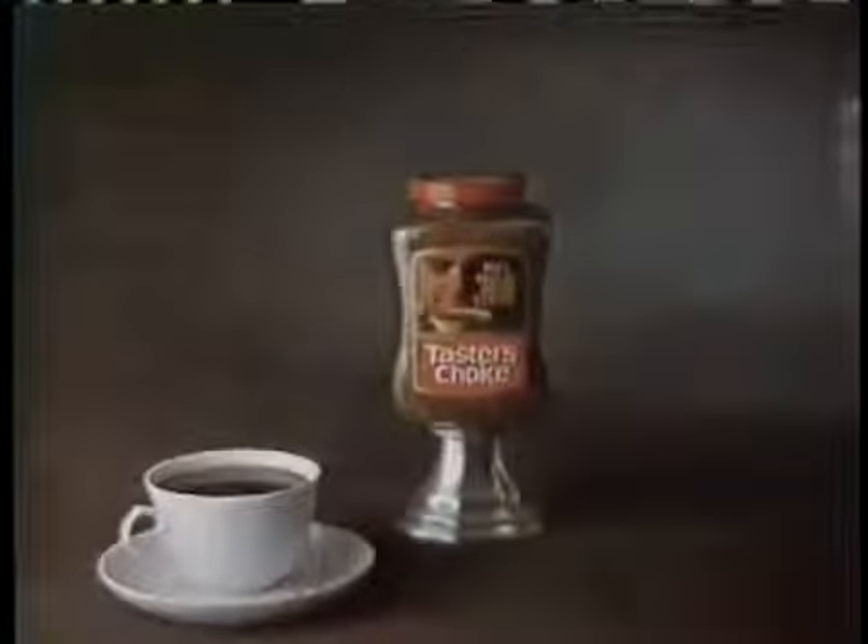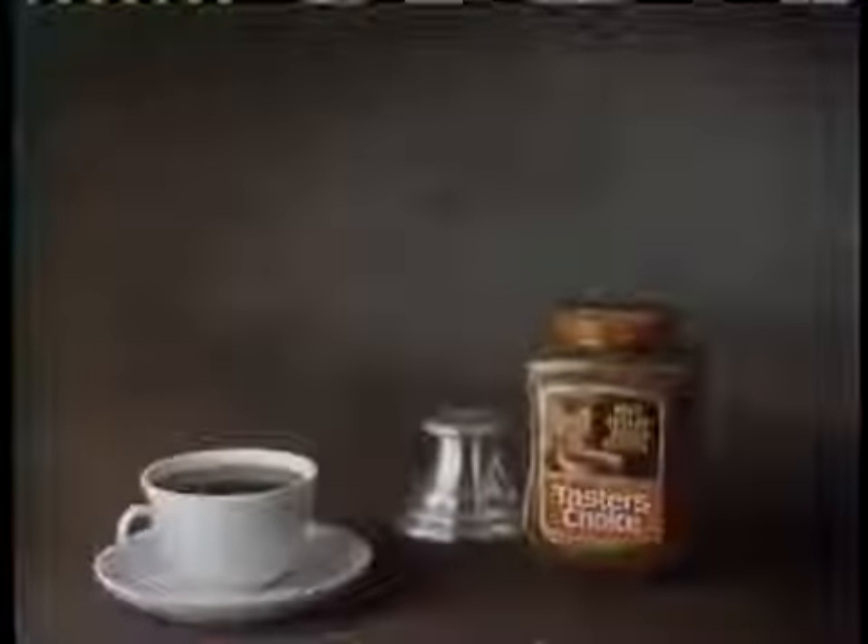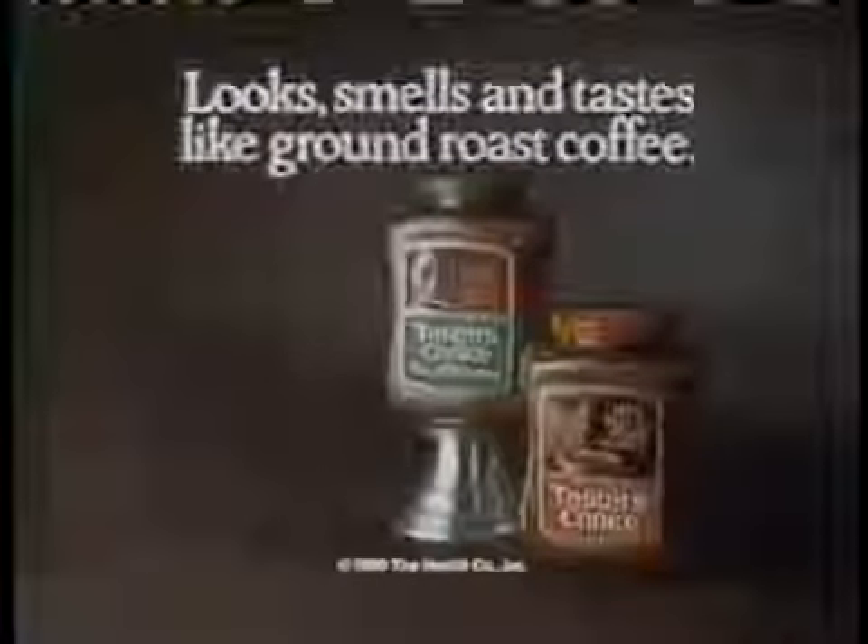Ah, Taster's Choice. Freeze-dried as soon as it's perked to capture real ground roast flavor. Taster's Choice, regular and green label decaffeinated. Looks, smells and tastes like ground roast coffee. Ah.